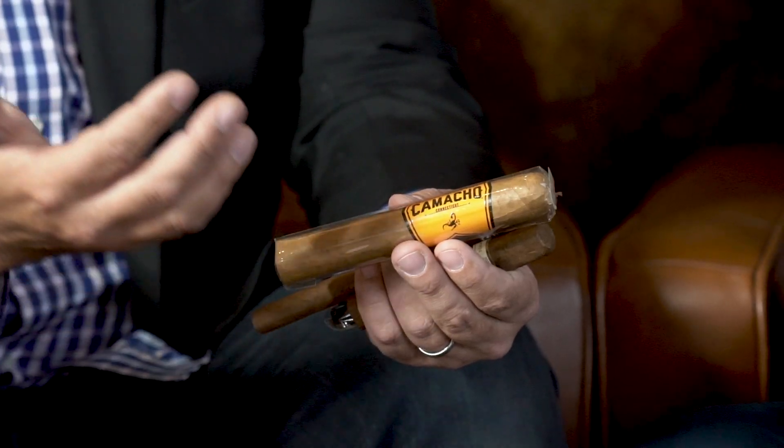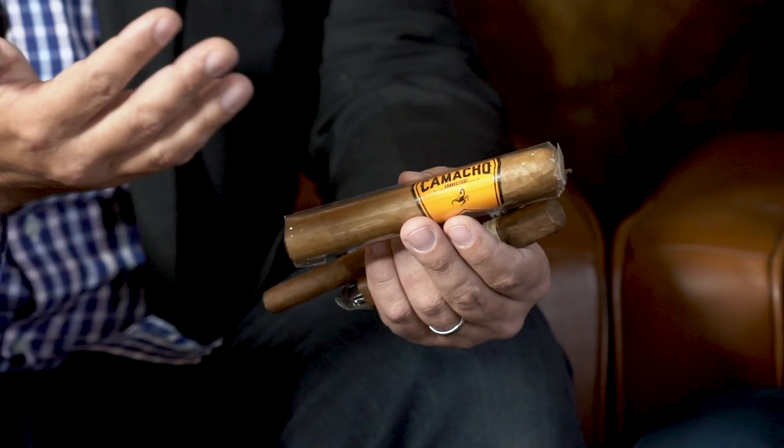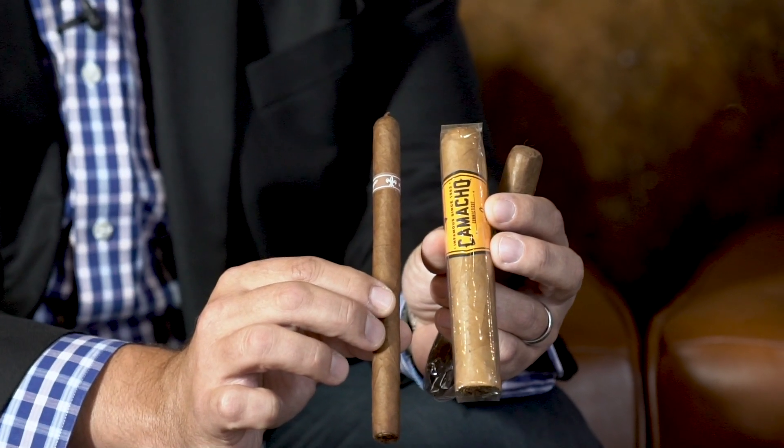Here we have this cigar from Camacho. This is a 62 ring gauge — a really big fat cigar, medium in length. This will actually only take about an hour to smoke, but it'll be much, much more mild. I use these two as sort of extreme opposites to give a demonstration of both ends of the spectrum.